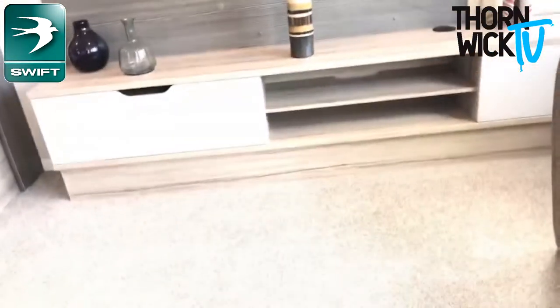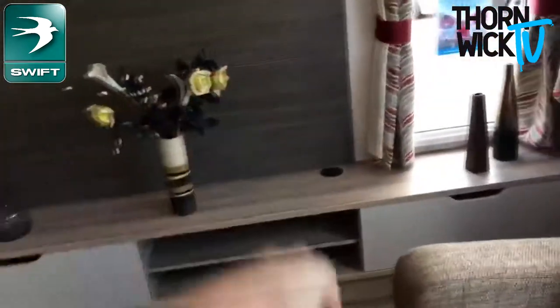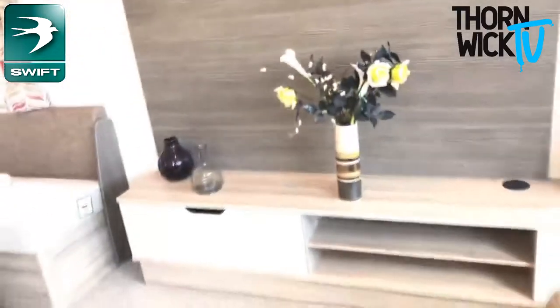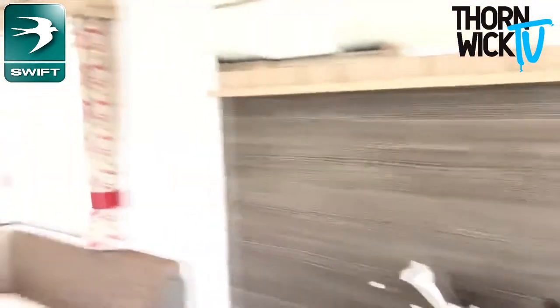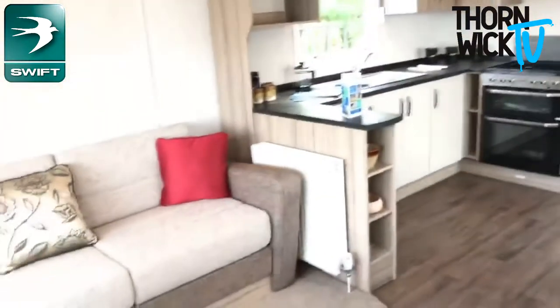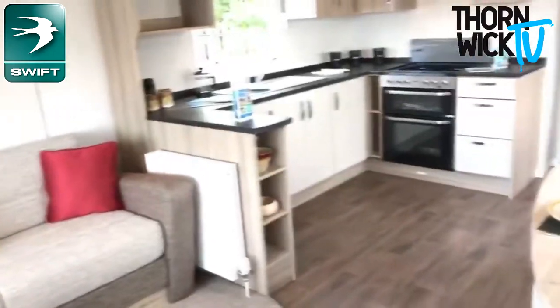And then you can hide the boxes underneath, because you've got the wire port just there. You've also got a mirror just above. Again, another radiator in here, so nice and warm.